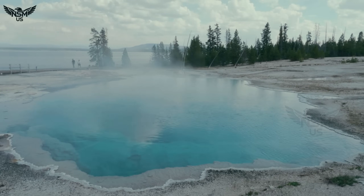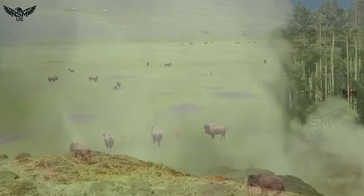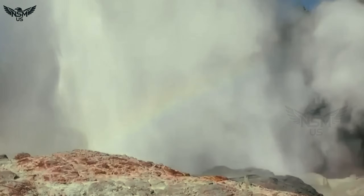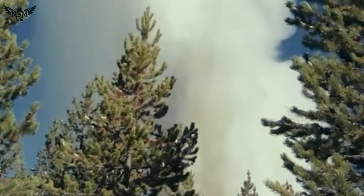For now, visitors to Yellowstone stand beneath the shadow of Steamboat's towering eruptions, feeling the mist of boiling water rain down near the safety lines.